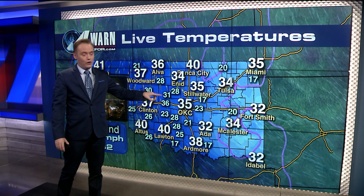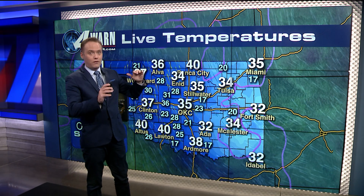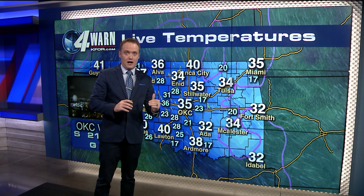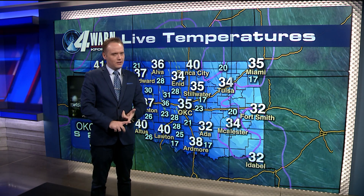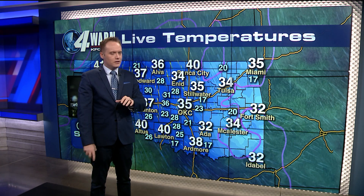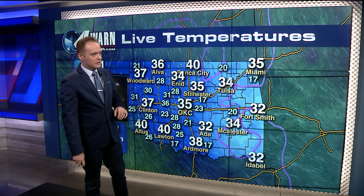Right now in Oklahoma City we're at 35, 40 up in Ponca City. So even though we're seeing some snowfall, once it comes into contact with the ground — especially the sidewalks and roads — it's going to melt. On grassy surfaces and parked cars, you could see some accumulation, even a little bit of ice. You might have to chisel off your windshields.